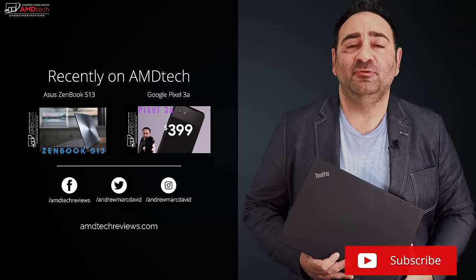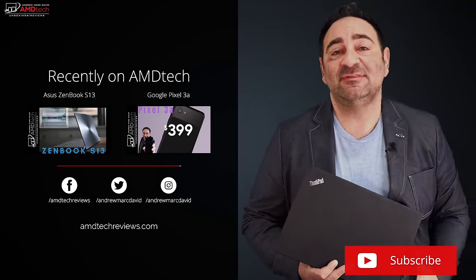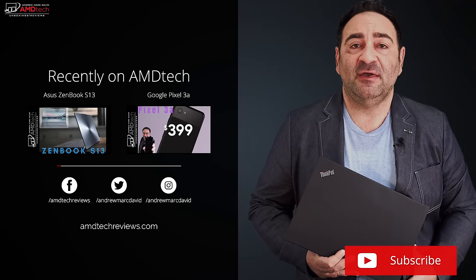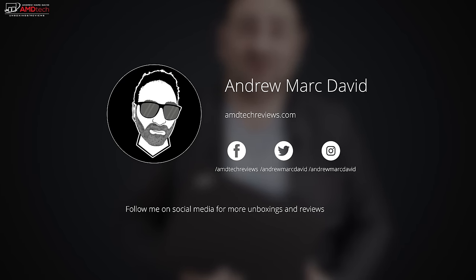Please hit the like button, subscribe, and share this video. Don't forget to leave a comment below — let me know how I'm doing or if there's a device you think I should review. Check me out on Facebook, Twitter, Instagram, and my website amdtechreviews.com. Until next time, this is Andrew from AMD Tech — see ya!